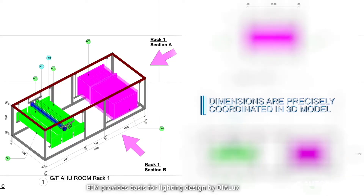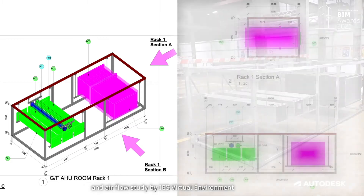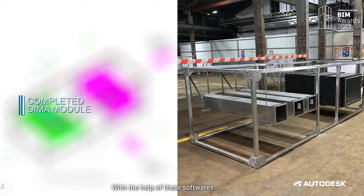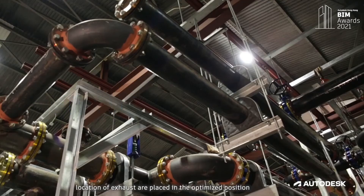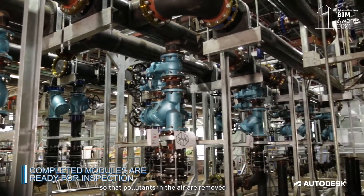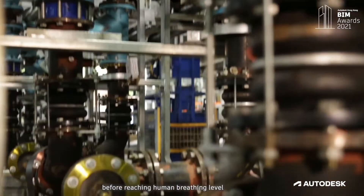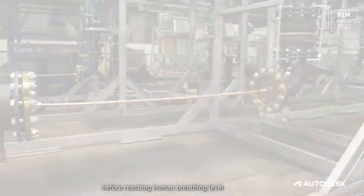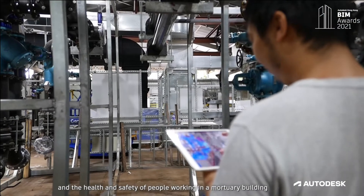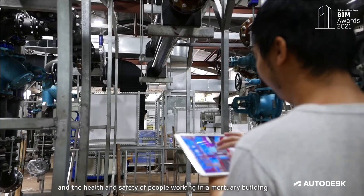For the autopsy suite, BIM provides the basis for lighting design by Dialux and airflow study by IES Virtual Environment. With the help of these softwares, locations of exhausts are placed in optimized positions so that pollutants in the air are removed before reaching human breathing level. These are all crucial to the autopsy operation and the health and safety of people working in the mortuary building.